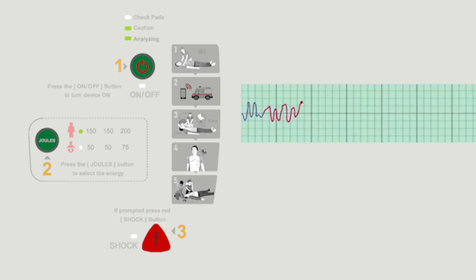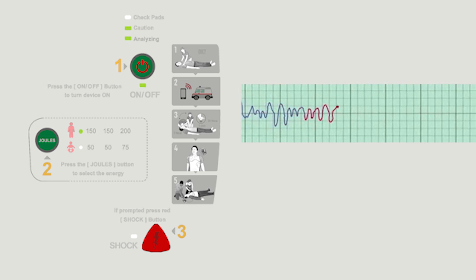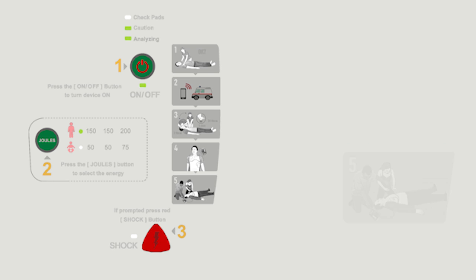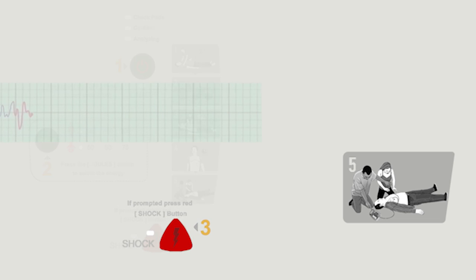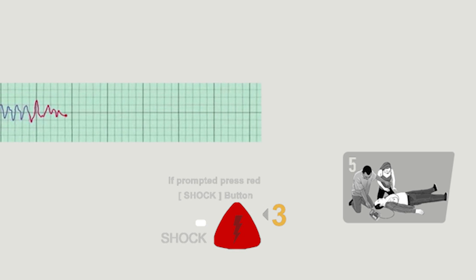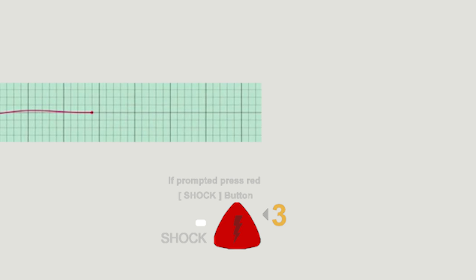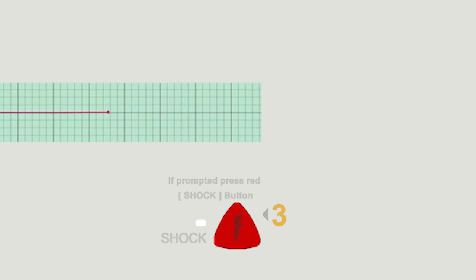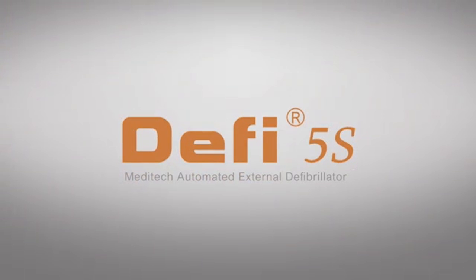If the rhythm shows the heart is no longer pumping blood effectively, it is a lethal rhythm and must be stopped quickly. When the DEFI 5S analyzes the heart rhythm and comes to this conclusion, it will prompt you by voice command to press the red shock button. The DEFI 5S sends an electrical current through the heart and back again. The purpose of the shock is to completely stop the uncoordinated heart rhythm for a very short time and give it a chance to return to normal. Always listen to the device and follow the voice prompts, as the heart rhythm may return to normal and a second shock may not be recommended. Do your best and do not give up — the DEFI 5S automated external defibrillator gives you the opportunity to save someone's life.